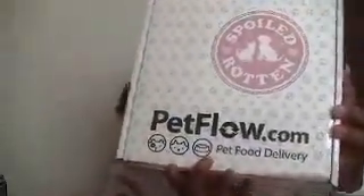Hey guys, it's ginger_virgo71 here with the March unboxing of Pet Flow Spoil Rotten, and with me of course is Mr. Nemo. We're about to unbox and open his March box, so let's do that.